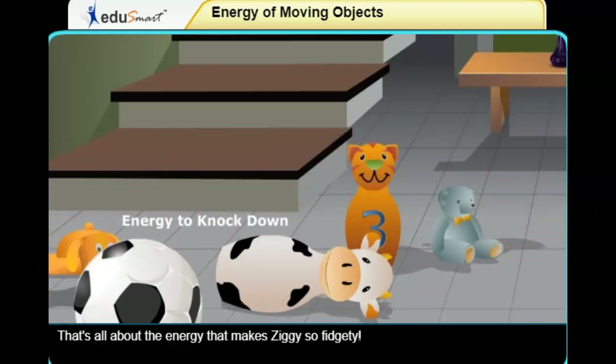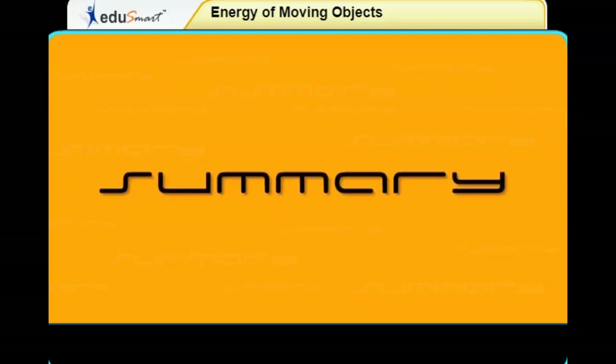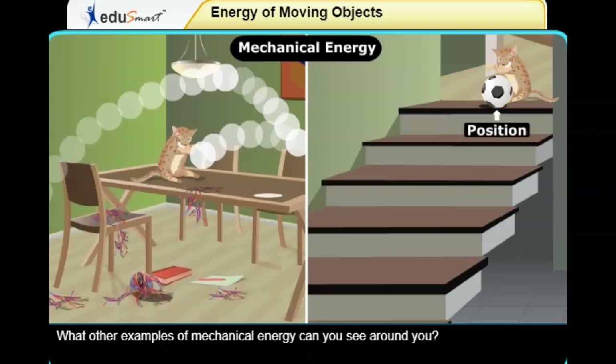That's all about the energy that makes Ziggy so fidgety. We just learned that all moving things have mechanical energy. Mechanical energy is sometimes stored in an object because of its position. What other examples of mechanical energy can you see around you?